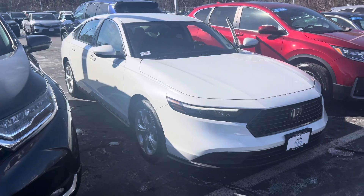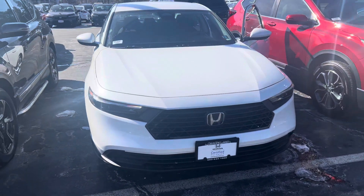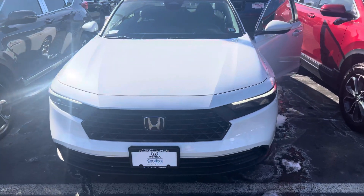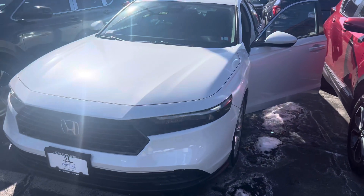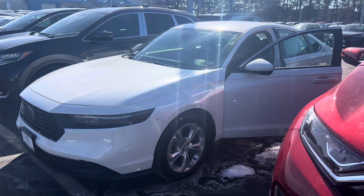The warranty on this particular vehicle is outstanding. It is Honda Certified Plus. You will get a five-year, 86,000-mile limited comprehensive warranty, as well as a seven-year, 100,000-mile powertrain warranty on this vehicle.